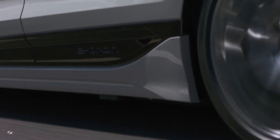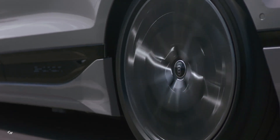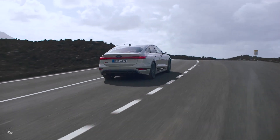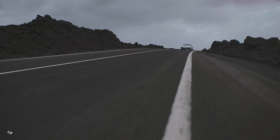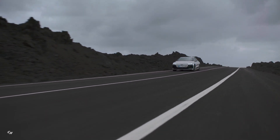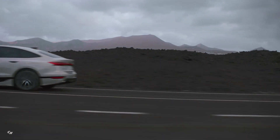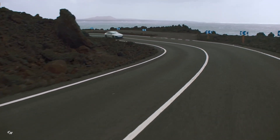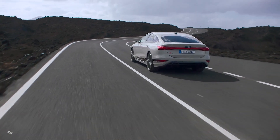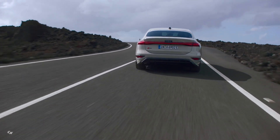The Audi A6 e-tron showcases the brand's signature DNA in its suspension system, which is finely tuned for optimal performance. The front axle in particular plays a key role in enhancing the vehicle's agility and driving dynamics. The optional adaptive air suspension offers a wide range of settings, from a comfortable ride to a sportier feel, adjusting to different road conditions and even lowering the body in efficiency mode to improve aerodynamics and energy efficiency.